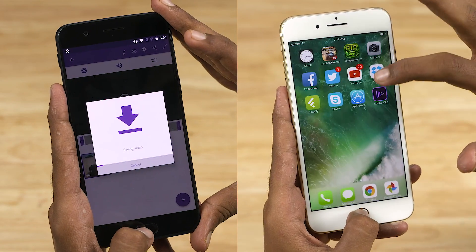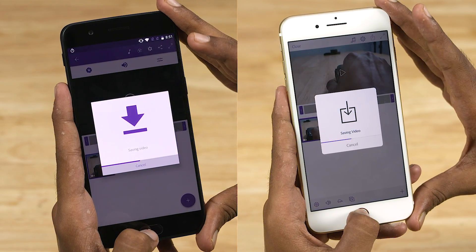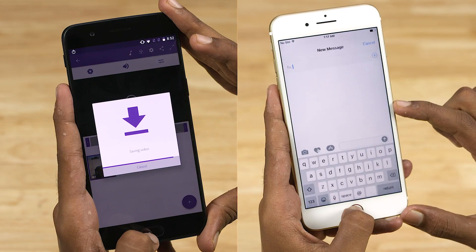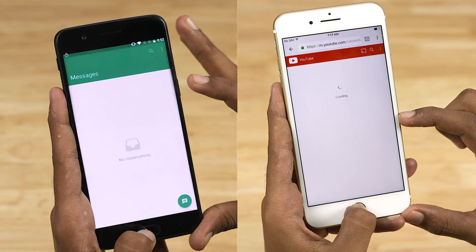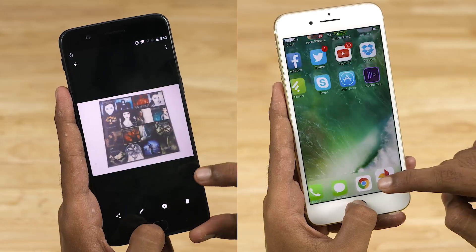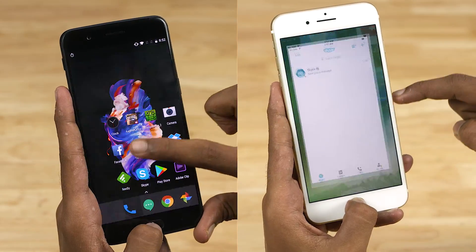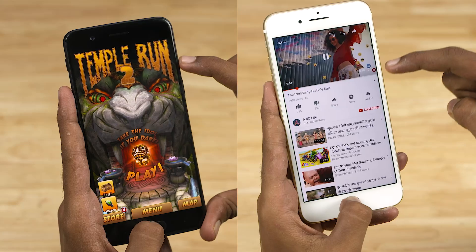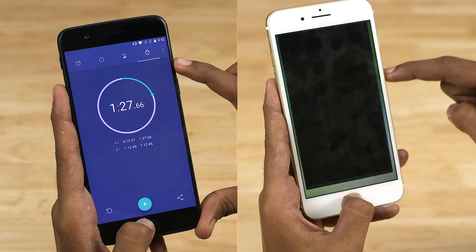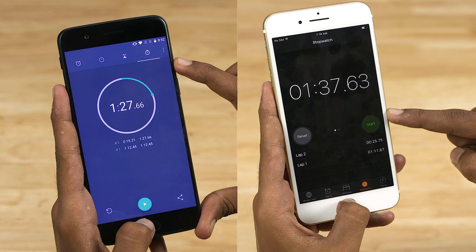The OnePlus 5 is rendering the video. Despite starting late, the iPhone finishes rendering the video faster and moves down the list. The iPhone finishes the performance round in a minute and 11 seconds and the OnePlus 5 takes a second more. The OnePlus 5 finishes the full test in a minute and 27 seconds, and finally the iPhone 7 Plus finishes the test in a minute and 37 seconds.